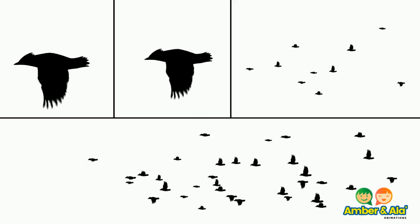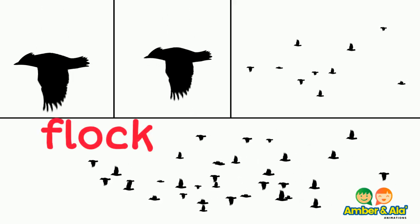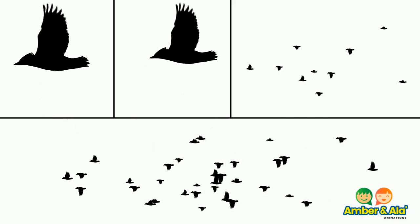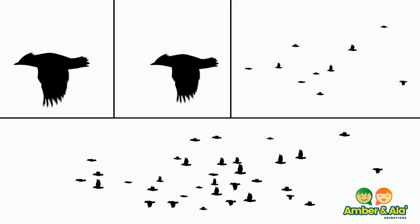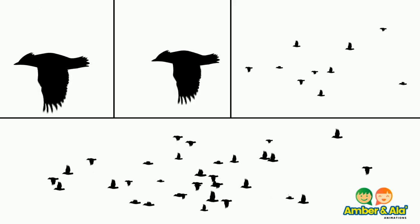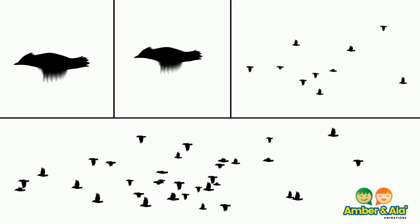A group of birds is called a flock of birds. Notice, if you see one bird or two birds flying alone, it is easy to spot them. But if there are many birds flying together, a predator would not be able to pick one bird easily.